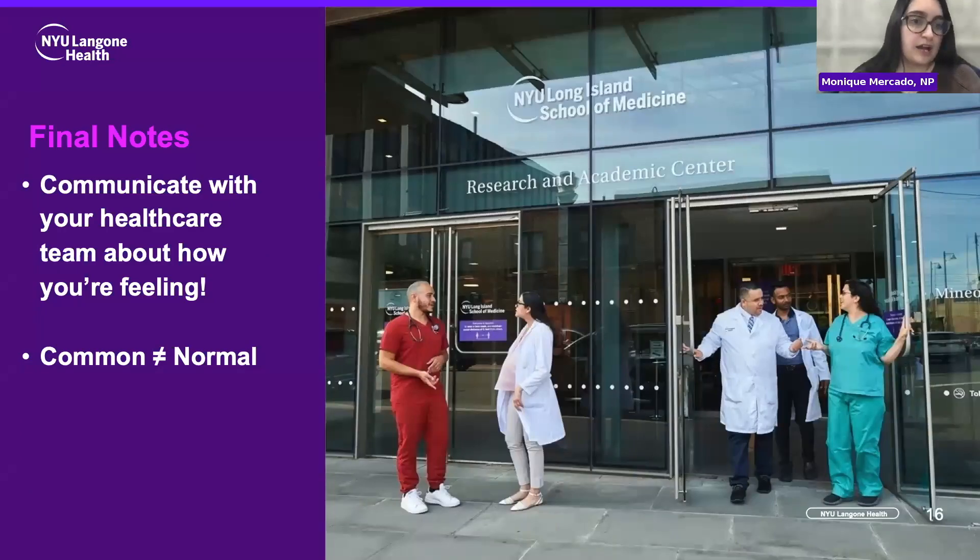Some final notes: the most important thing is to communicate with your healthcare and oncology team about how you're feeling. Just because chemoneuropathy is common does not mean it's normal, and it doesn't mean you have to suffer through it. Whether you're on one end of the spectrum with decreased sensation, trouble with balance, and dropping things, or the other end with burning discomfort and debilitating pain — share it with your team. There are definitely options for managing it.